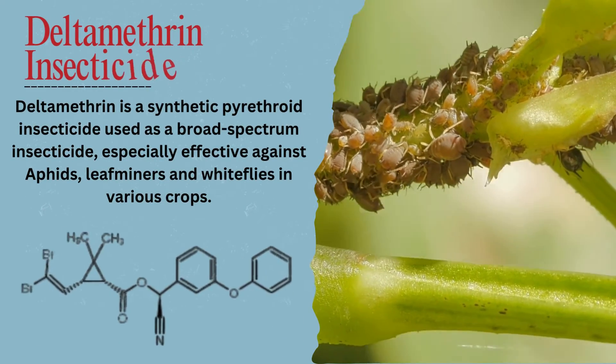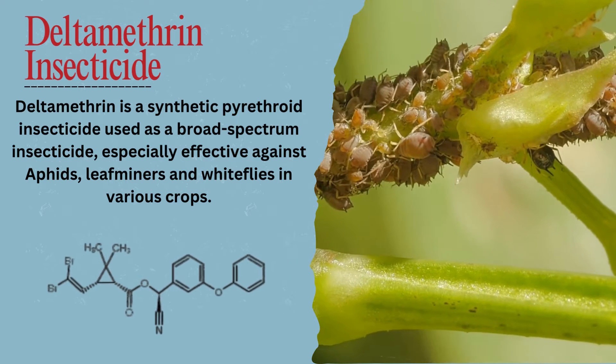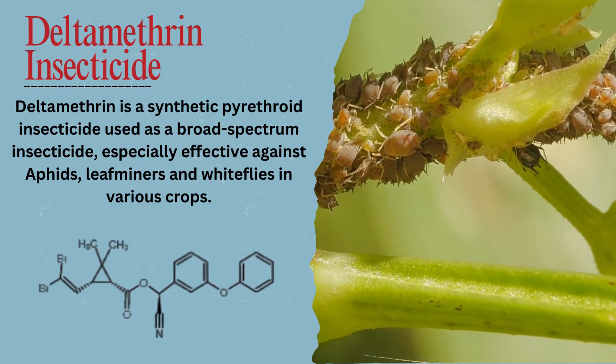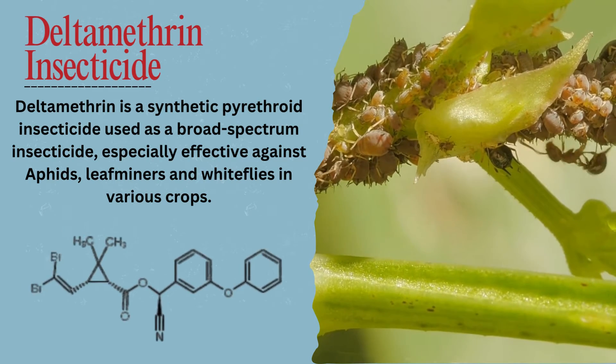Deltamethrin is a synthetic pyrethroid insecticide used as a broad-spectrum insecticide, especially effective against aphids, leaf miners, and whiteflies in various crops.